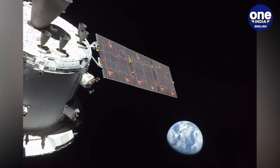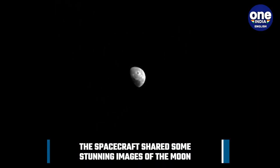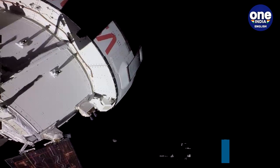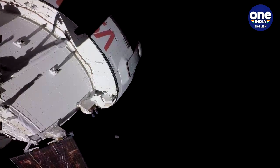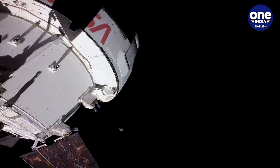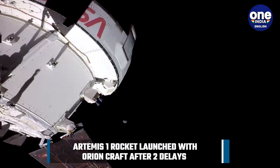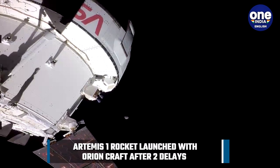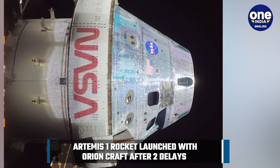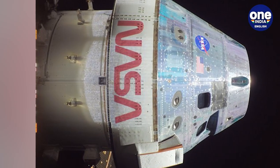The spacecraft, which blasted off on its debut flight atop the Space Launch System rocket on Wednesday, is expected to reach the moon on Monday. Three test dummies are inside the spacecraft. If all goes well during the three-week mission, the crew capsule will be propelled into a wide orbit around the moon and return to Earth in December with a splashdown in the Pacific Ocean.